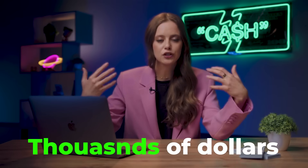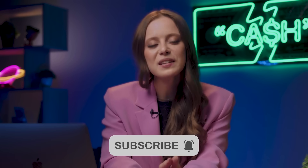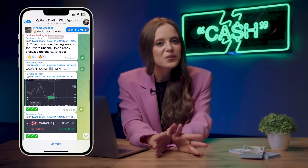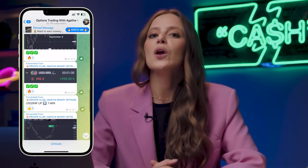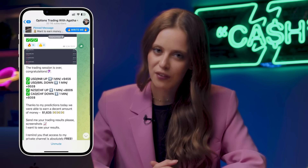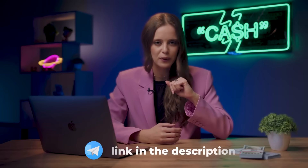I'm revealing the most viral life hacks on how to make thousands of dollars in a very short time, even if you're a complete beginner. Subscribe to my channel, put on the bell, and be sure to visit my Instagram channel where I will carefully tell you step by step what you need to do. You'll be able to use my signals for free and make money with me — link in the description below.